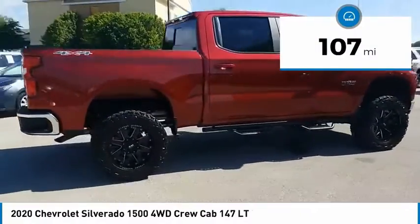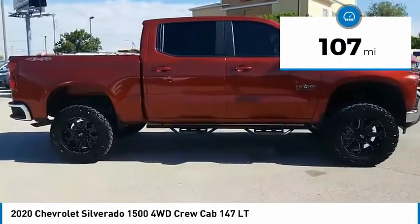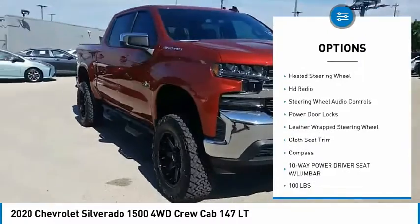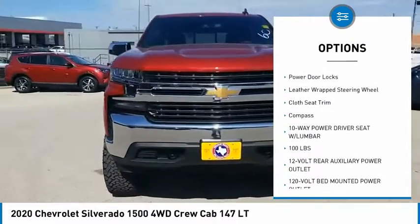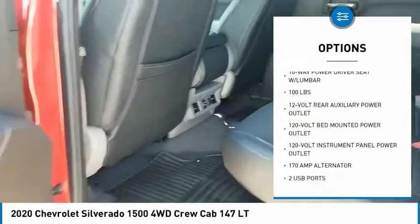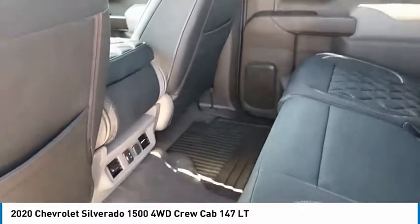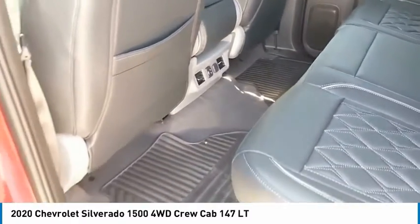This vehicle has less than 200 miles. Here are some of this vehicle's great options: remote keyless entry, trailering package, chrome mirror caps, heated steering wheel, HD radio, steering wheel audio controls, power door locks, leather-wrapped steering wheel, cloth seat trim, compass.